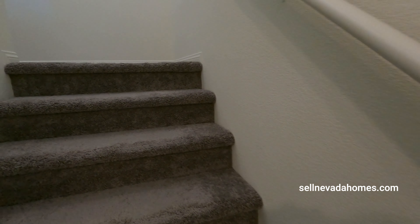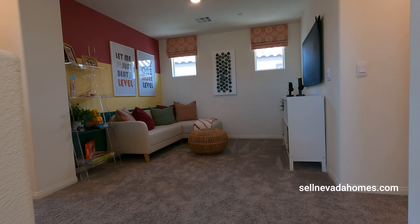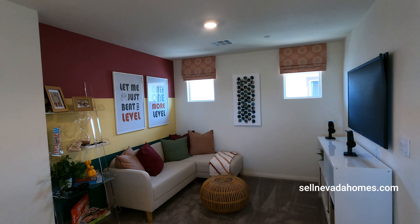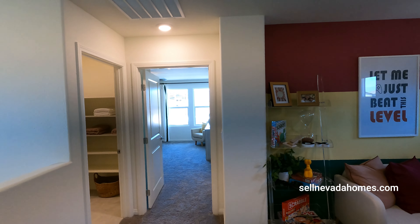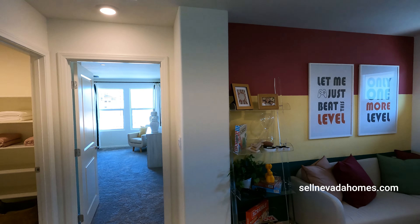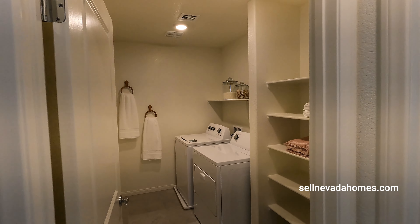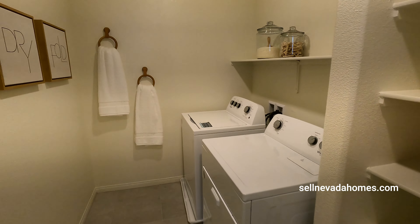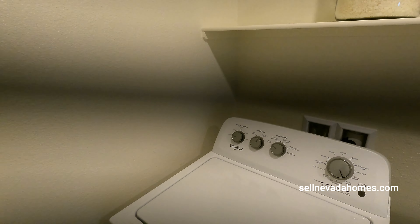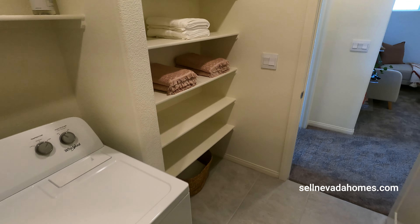Now we get to go up. We got about seven or eight steps, and we got this landing. We make a turn, we got our pony wall, and seven or eight more steps into our loft on the second story. The second story has an 8-foot ceiling. There's a washer and dryer — Whirlpool appliances — included in the price. And we got a little linen closet area.